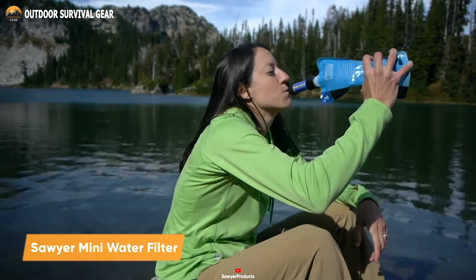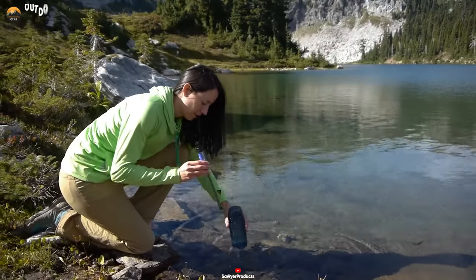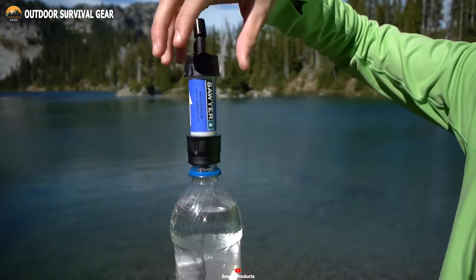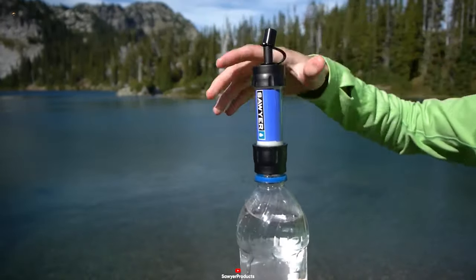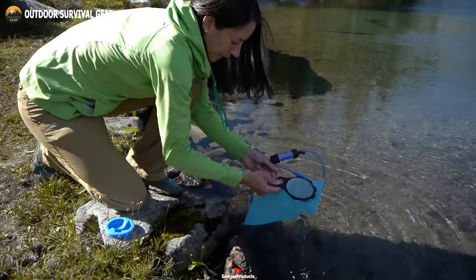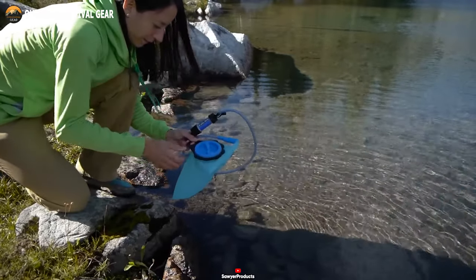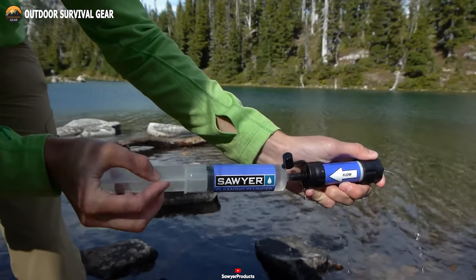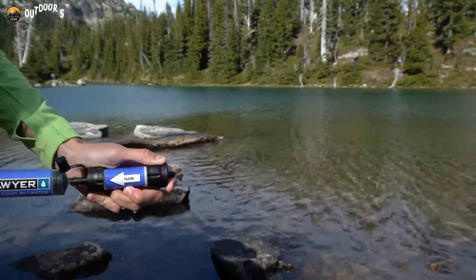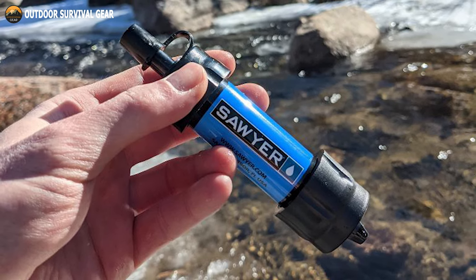This is the Sawyer Mini Water Filter, a versatile filtration system that can easily fit in your backpack. The Sawyer Mini is designed to be lightweight and portable, making it the perfect addition to your survival kit. Measuring just 1.35 inches in length and weighing less than 2 ounces, it takes up minimal space while delivering maximum performance. With its 0.1 micron absolute filtration, the Sawyer Mini removes bacteria, protozoa, and microplastics from any water source. It also removes harmful bacteria such as salmonella, E. coli, and other bacteria that cause cholera, so you can confidently drink water from lakes, rivers, or any freshwater source.